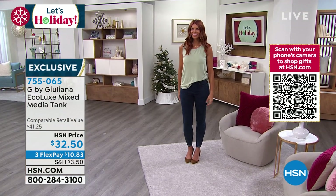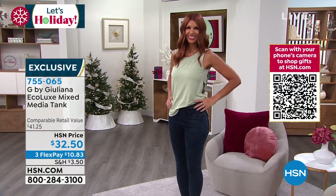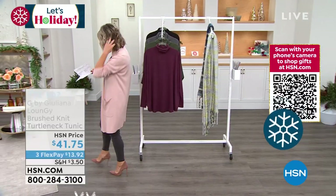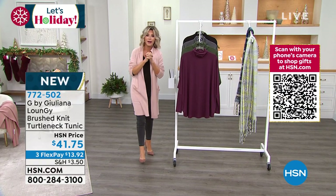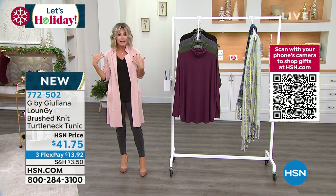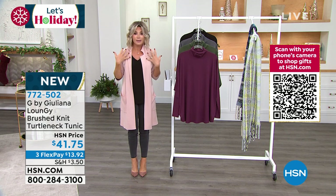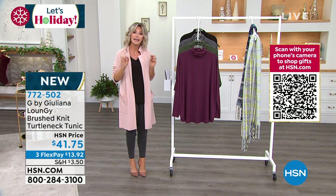Now we're going to talk about some loungy time — a loungy turtleneck tunic, or TNT. Extra extra small through 3X. A lot of you asked me on Instagram — for style questions — about carrying weight in the bust, or having a problem shopping for turtlenecks because they're all done in a waffle material and very tight on the body. What Juliana did was give us a dolman turtleneck.